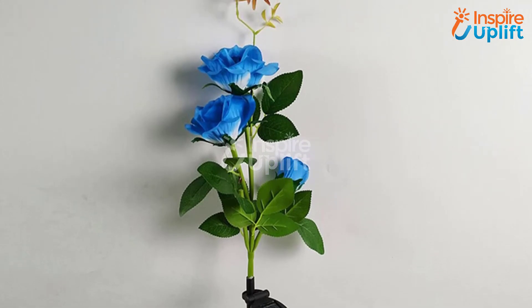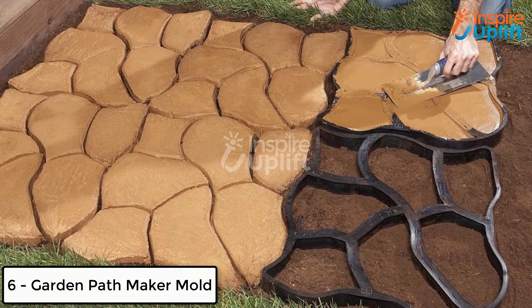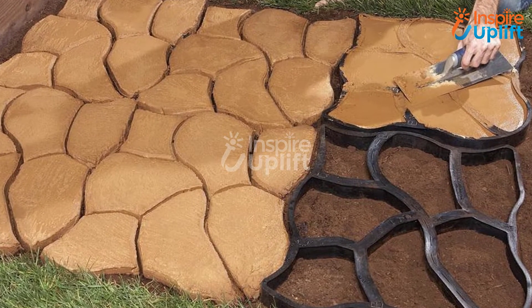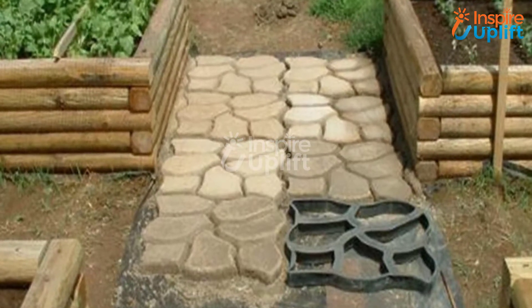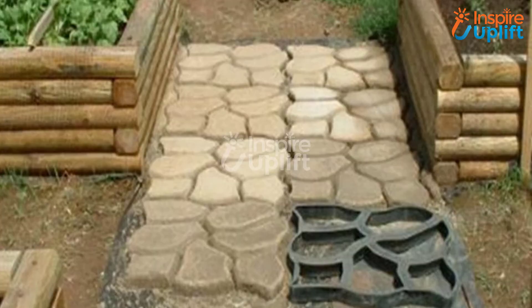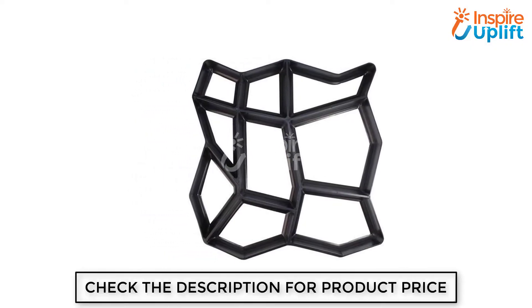When decoration involves quirky objects and happening designs it spruces up the whole mood. At number 6 we have Garden Pathmaker Mold. Fancy paths also add to your garden's beauty by enhancing its look. So what are you waiting for? Get this ingenious and handy Pathmaker Mold to construct lovely pathways — no need to call upon expert gardeners or handymen to do the chore.